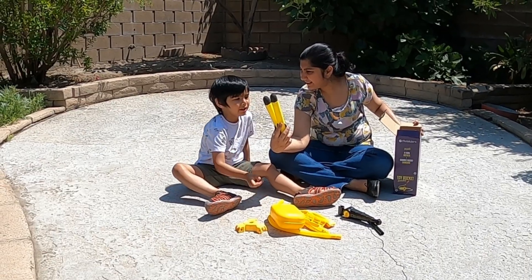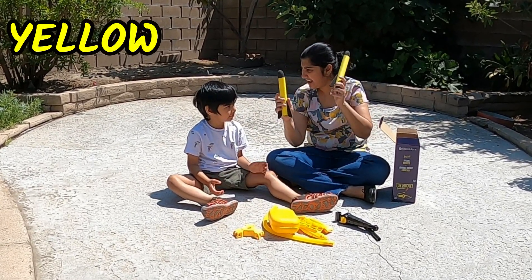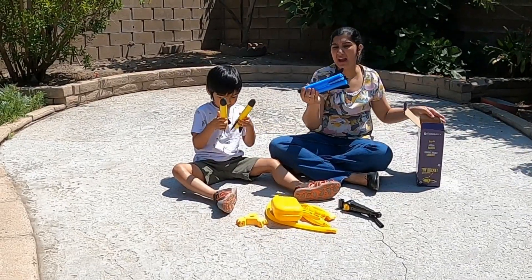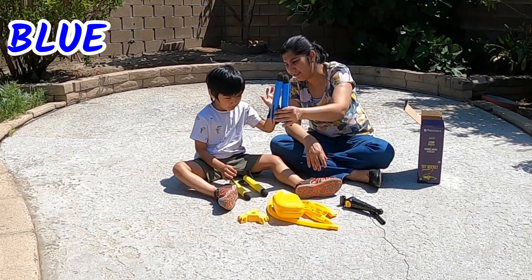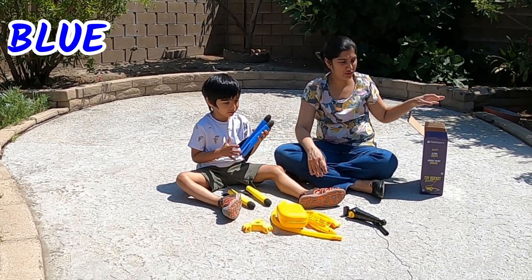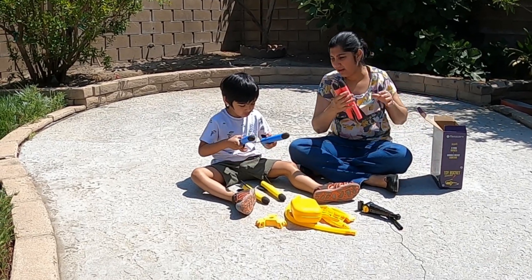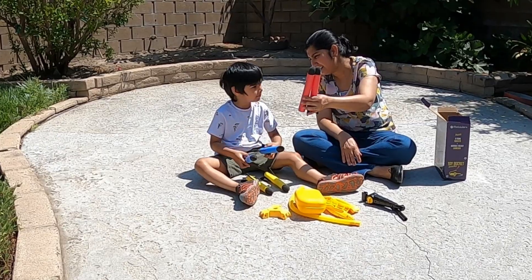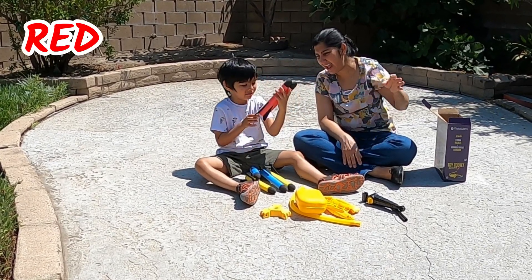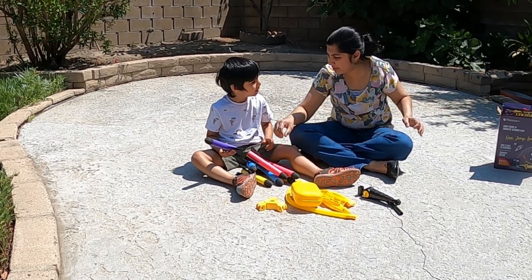What color are the rockets? Yellow. Okay, so we have one and two. And what do you have here? Red. Red. Here? What color is that? Purple.